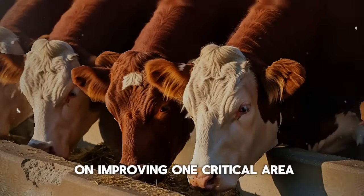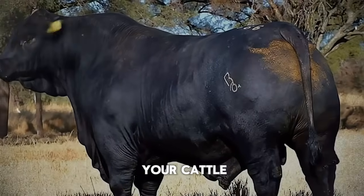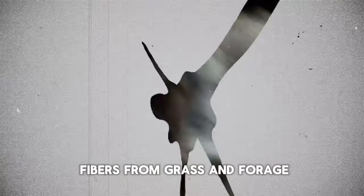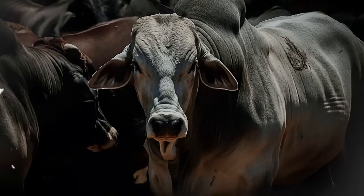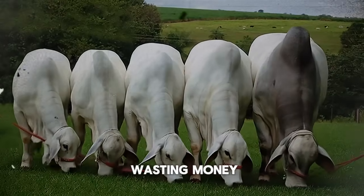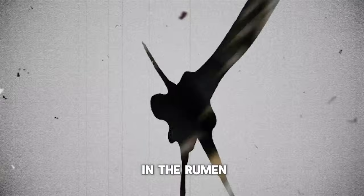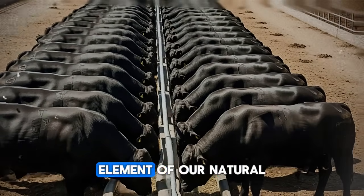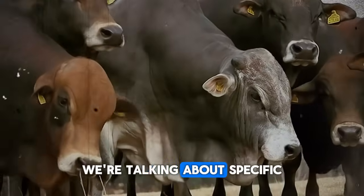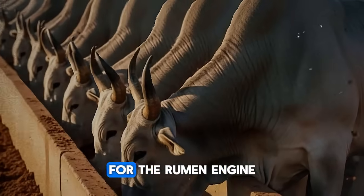Let's break it down. The entire system hinges on improving one critical area: the rumen. Think of the rumen as the engine of your cattle. It's a massive fermentation vat teeming with billions of microbes that break down tough fibers from grass and forage into energy and protein. If that engine isn't running at 100% efficiency, you can pour in the best fuel in the world and you'll just be wasting money. Most weight gain issues don't start in the feed trough — they start right there in the rumen. So, the first and perhaps most crucial element of our natural mix is live yeast culture. We're talking about specific strains of Saccharomyces cerevisiae. This isn't just filler — this is the team of expert mechanics for the rumen engine.